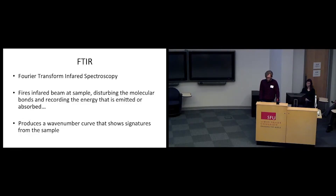My hypothesis is that the wave number curve for the bottom of the profile will match the samples from the glacial lake sediments.